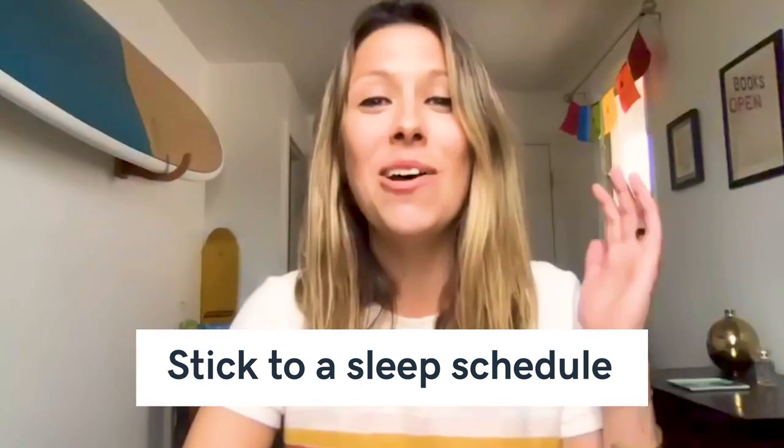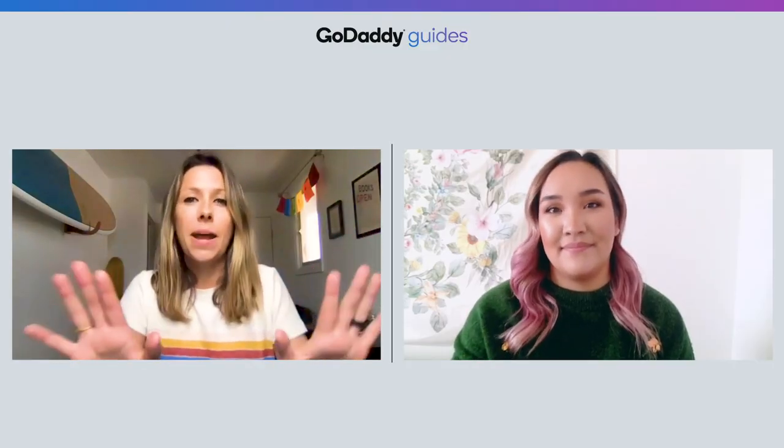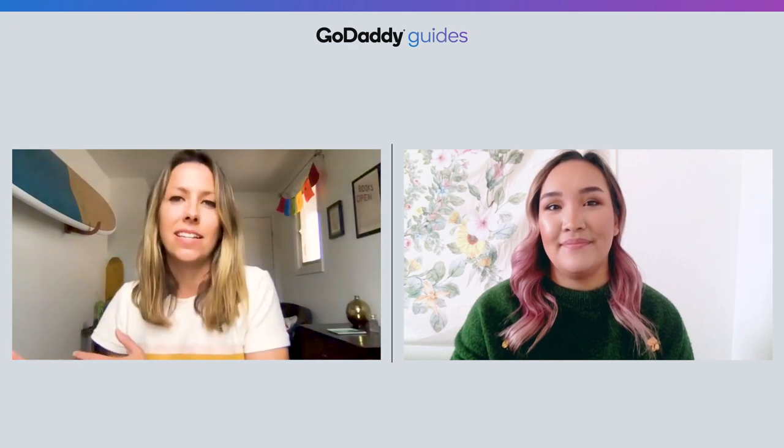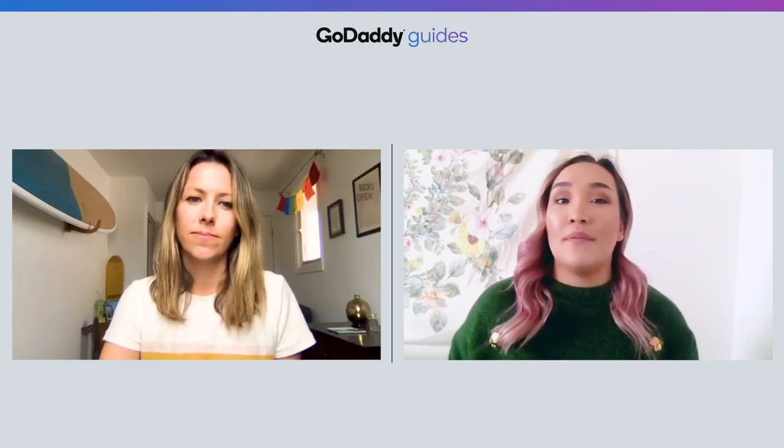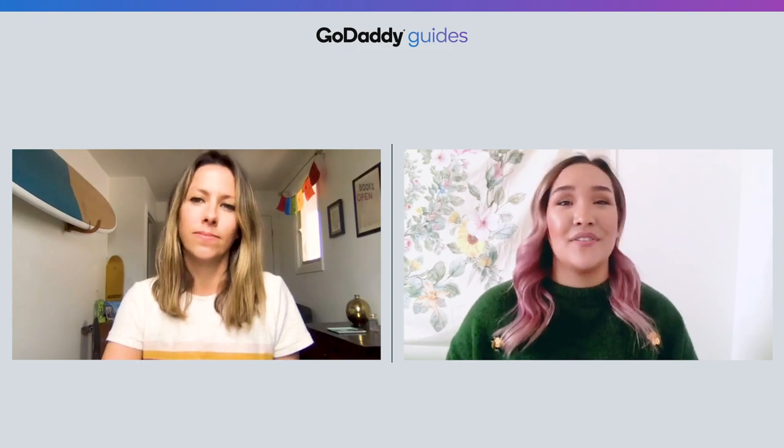Number one: stick to a sleep schedule. I know this can be tricky, especially when you might have the opportunity to sleep in now. If your body is really telling you that it needs some extra rest, I definitely support that. If you want to stay up late and wake up late, it's totally fine — but having that consistency is key. Designate a time when you're going to bed and when you're going to wake up each and every day. Not only will this help you stay on track, but it's also good for your body, and when the time comes to going back to the office, you won't have a difficult time adjusting.